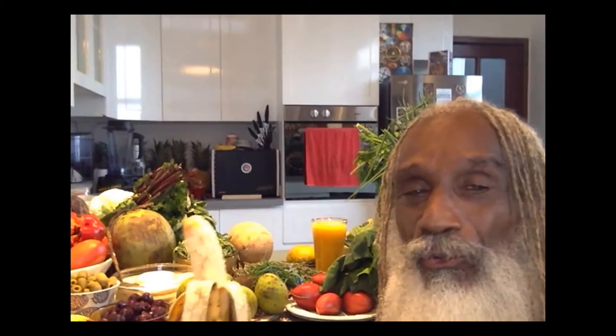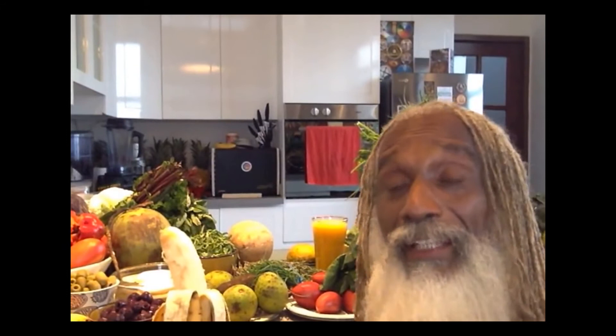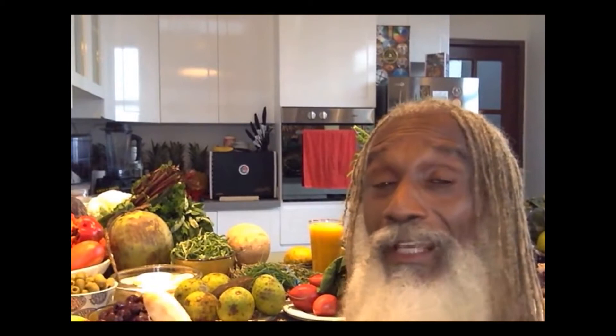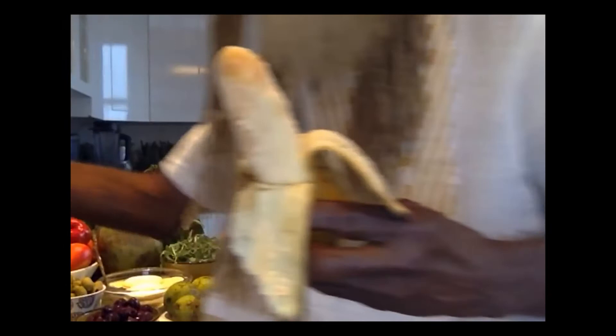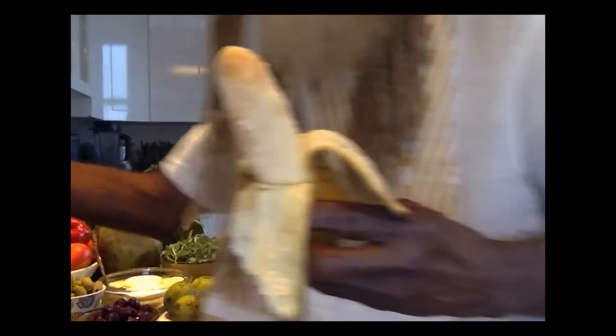We put that seaweed in there so we get all that iodine — great to offset the effect of radiation. If you're hanging with the cell phone, the computer, the television for too many hours every day, you need to counteract the effect of that radiation, and nothing does it better than these algaes — seaweeds — especially the ones high in iodine. The dulse is perfect for that.